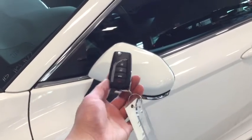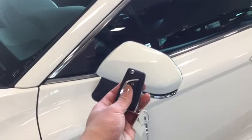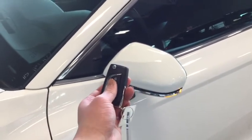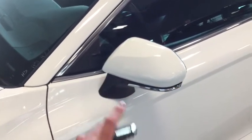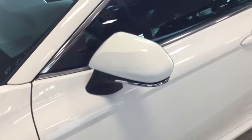Helping you into your Camry is your handy fob. You have the lock, the unlock, as well as your trunk release and your panic button. To unlock your driver's side, simply press once. To unlock all four doors, press twice. You have that very stylish turn signal indicator with that chrome detailing.